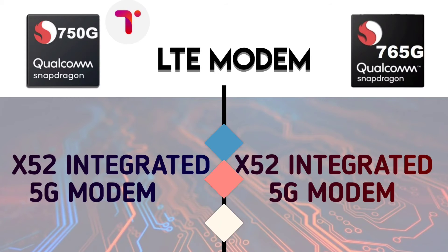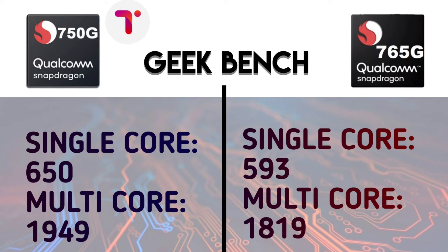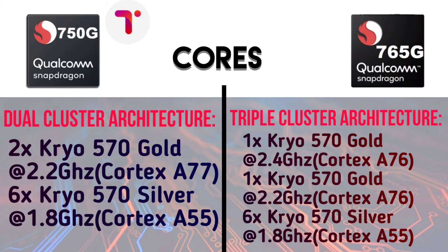For benchmark scores: in AnTuTu, the Snapdragon 765G scores 3,20,847 while the 750G scores 3,31,430 — so the 750G wins in AnTuTu. In Geekbench, the 765G scores 593 single-core and 1819 multi-core, while the 750G scores 650 single-core and 1949 multi-core — so 750G wins in CPU scores. However, in GPU benchmarks, the 765G is better due to the Adreno 620.